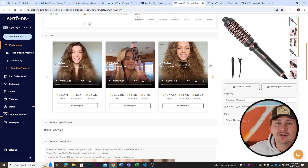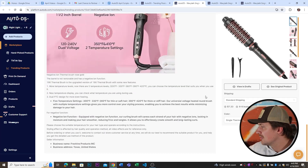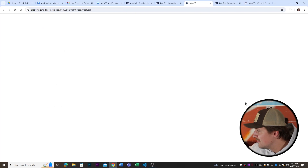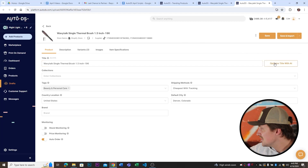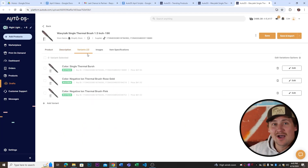Scrolling further down it gives the full description, everything about the product, all the images, and then you can go ahead and import it to your store. In the 'view in drafts' section there are more cool features: you can optimize the title with AI, set it to auto order, enable price monitor and stock monitor. You can also modify the description and optimize that with AI as well, see all different variants, and when you're ready, save and import into your store.